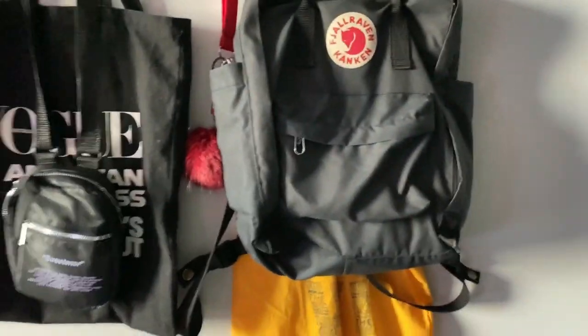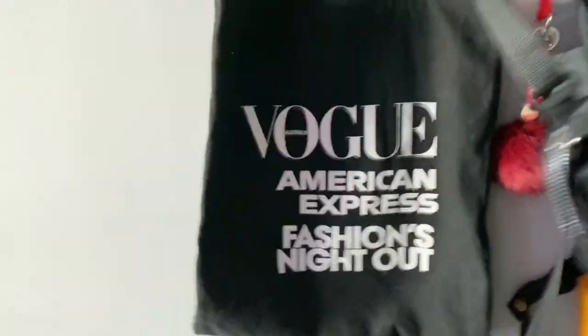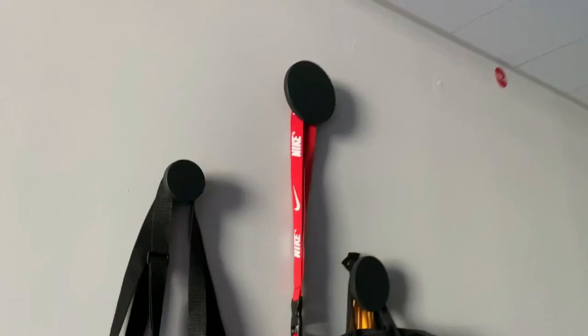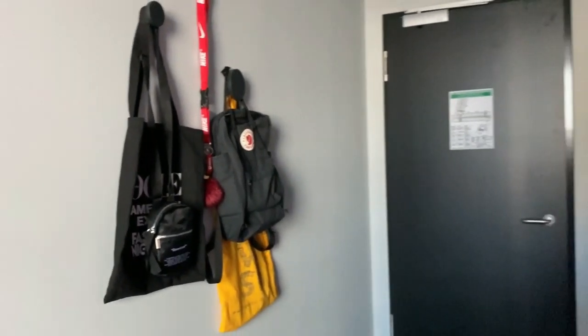What I've done here is they have some hooks, so this is my backpack for uni — it's just got my books in it. And then I've got a tote bag which I use for grocery shopping.